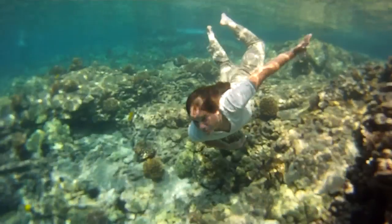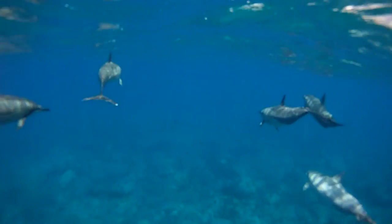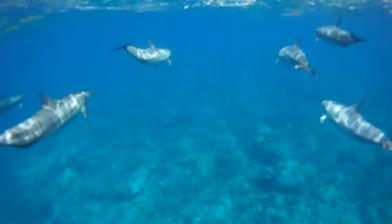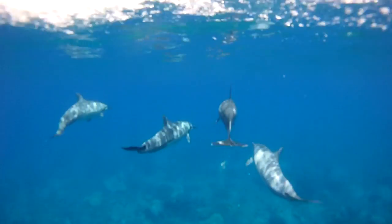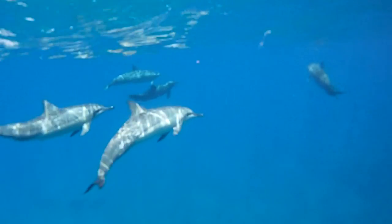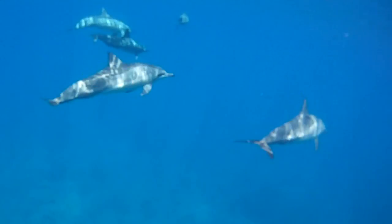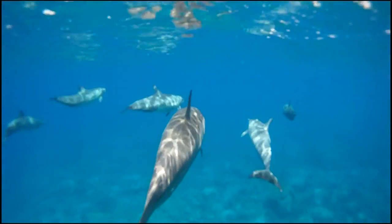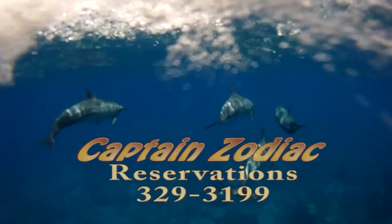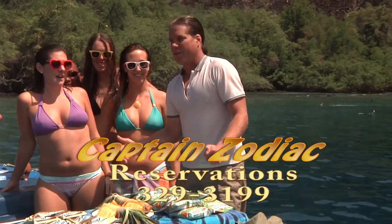What happens next for me is a once-in-a-lifetime experience — I got to swim with spinner dolphins. These magnificent creatures glide through the water as if they were superheroes flying through space. This is my highlight of the Captain Zodiac experience. It was awesome down there in the water. Yeah, definitely. It's fantastic.